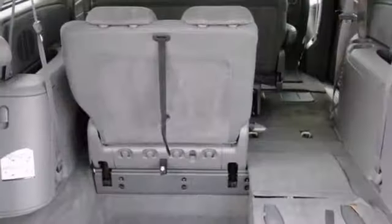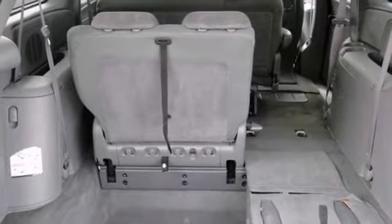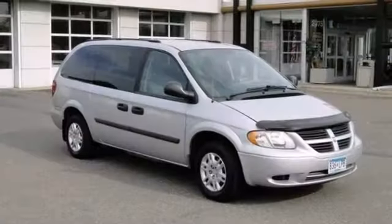It also has steering wheel cruise control, CD player and dual zone air conditioning. And with anti-lock brakes and a hitch receiver, it won't be here long.